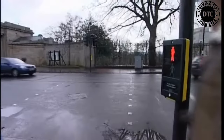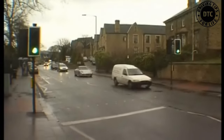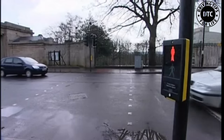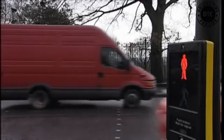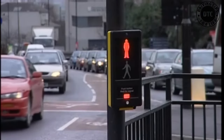The green and red figures are included in the pedestrian control box on the pole at your side of the road, and there are no lights for you to watch on the opposite side of the road. Now watch closely as we show you how to use them. When you want to cross the road at a puffin crossing, look for the control box on the pole at your side of the road. When you look at the box, you can see also the traffic coming towards you.